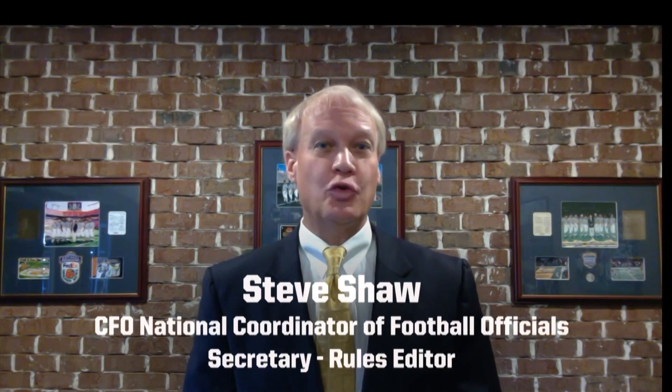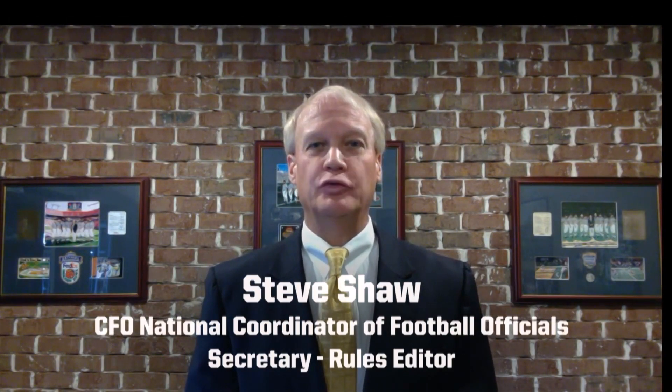Hello, this is Steve Shaw, National Coordinator of Football Officials and Secretary Rules Editor. Today we're presenting the 12th in our series of media videos for the 2020 season, focused on game action for the week ending November 28.